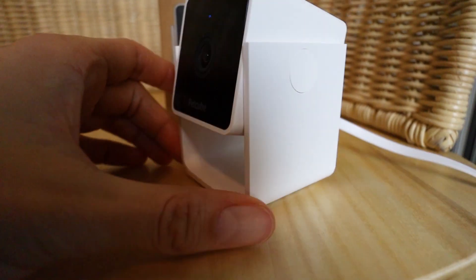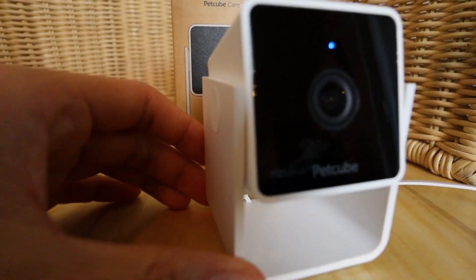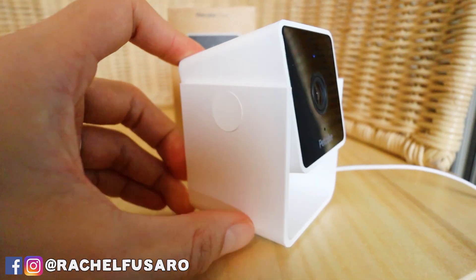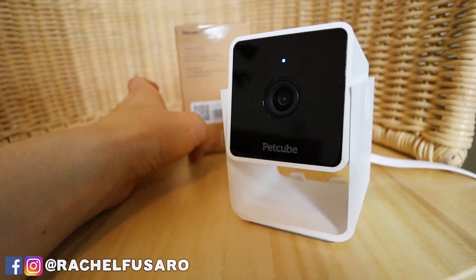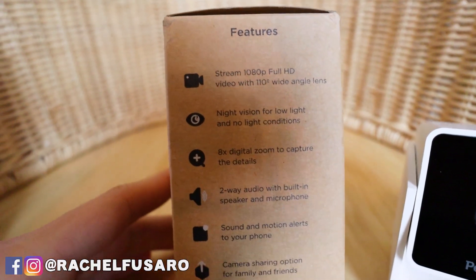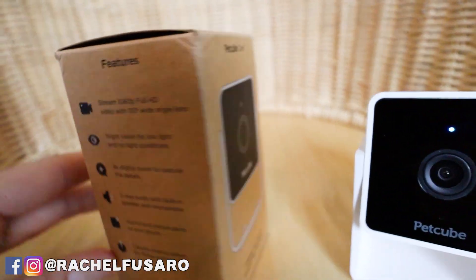The interesting thing about this one is it also has a vet chat built in, and you can actually connect with a vet right away — which is kind of cool and convenient considering everything going on in the world. With my PetCube cameras I do have their subscription service, so I can go back and rewind and watch what happened in the past. It also has pet detection, so it gives you smart notifications triggered by sound and motion, and it'll tell you if the pet is being active.